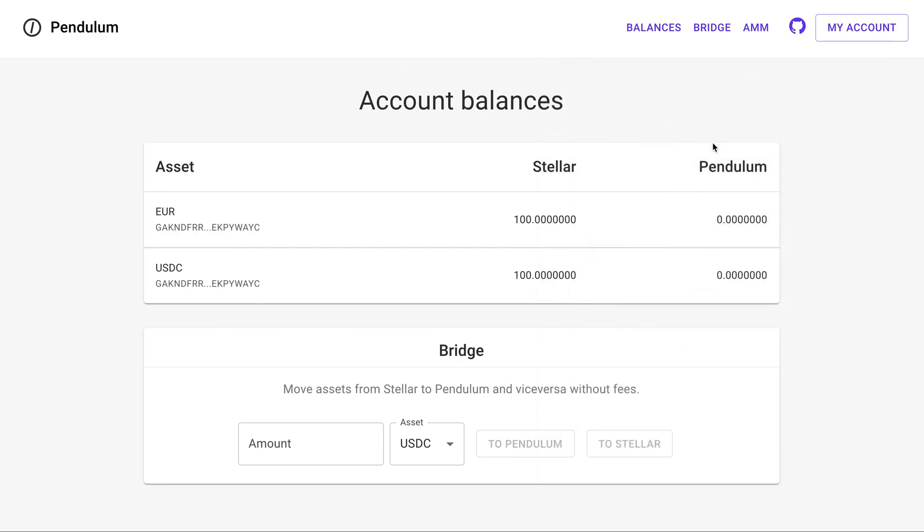This is the view of the bridge between Stellar and Pendulum. This page displays all assets and their balances on the connected Stellar account, and all equivalent assets on the corresponding Pendulum account. Our one-click setup already provided 100 euro tokens and 100 USDC tokens for the Stellar account. Note that the Pendulum account doesn't hold any euro or USDC tokens yet — this is why we are going to use the bridge.